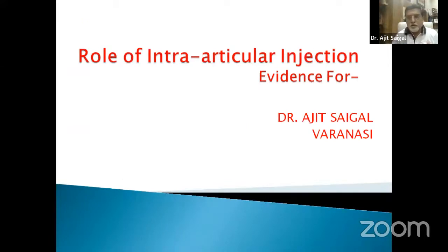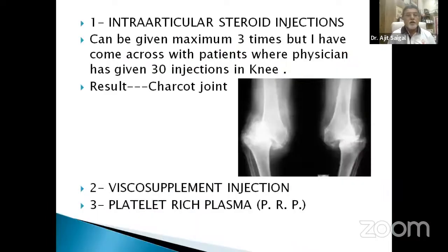The topic allotted is the role of intra-articular injections — evidence for. Intra-articular injections are given in the form of cortisone, viscosupplementation, and PRP. Cortisone can be given three times. However, cases have been encountered where physicians gave 30 injections in the knee joint, with the result being a Charcot's knee joint. PRP is the talk of town nowadays — the question is whether it works and how effective it is.